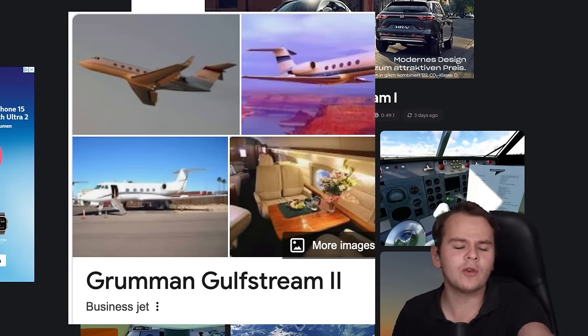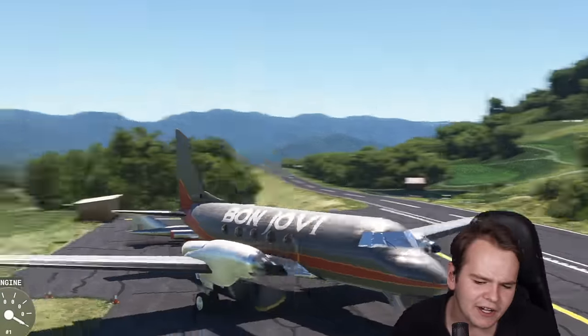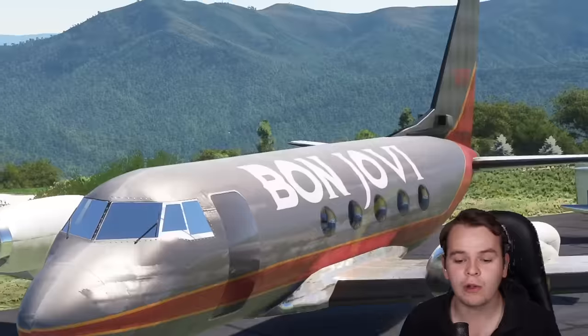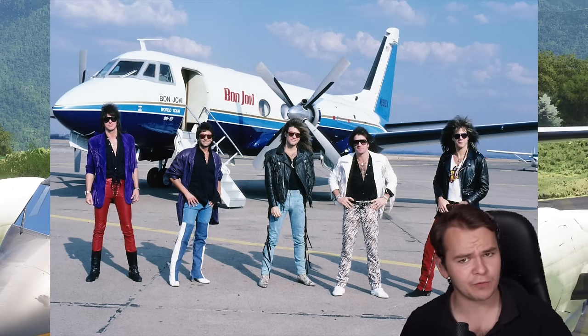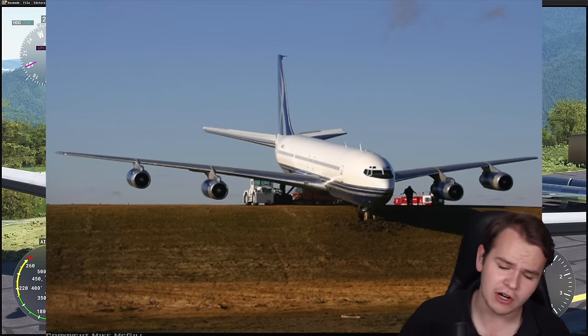It is a new freeware model we have now for Microsoft Flight Simulator, and it is pretty good. There are some interesting artifacts here in the outside model of the Bon Jovi plane. Yes, the band Bon Jovi had a G159 — very luxurious. I think they later switched to a 727 and crashed it.